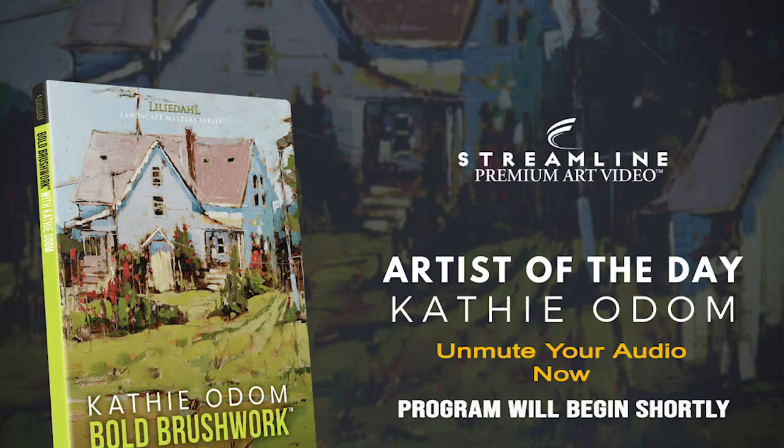And to see everything we do, or if you want to receive notice of new releases, new products, and new events for artists, simply click the other link which says 'see everything we do.' Thank you.